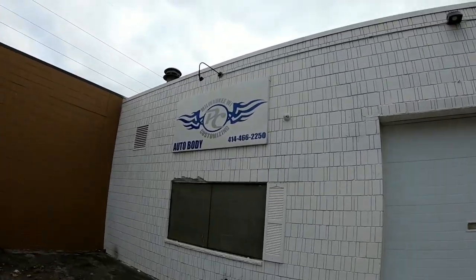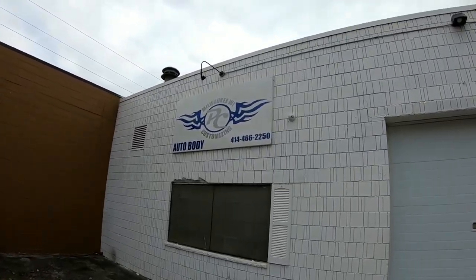For y'all that don't know, man, this is a legendary shop. And you'll see a lot of their cars in the magazines and different things like that — Dub magazine, Dub show. I know the window is crazy, so we're going inside.